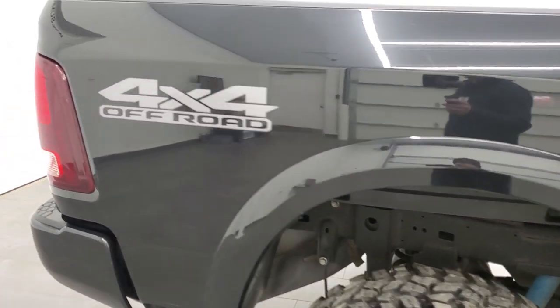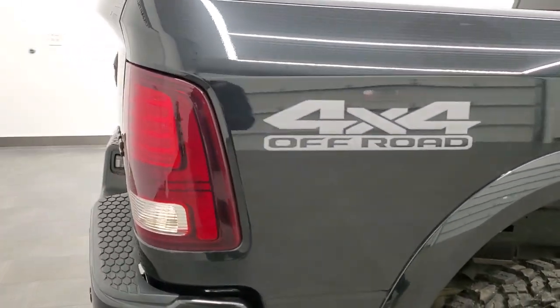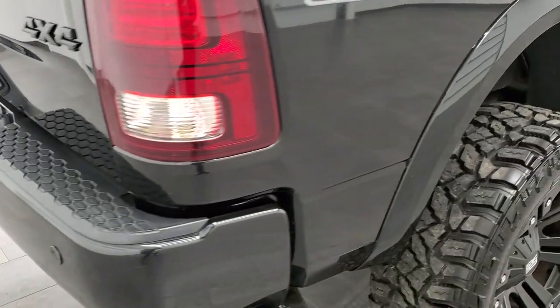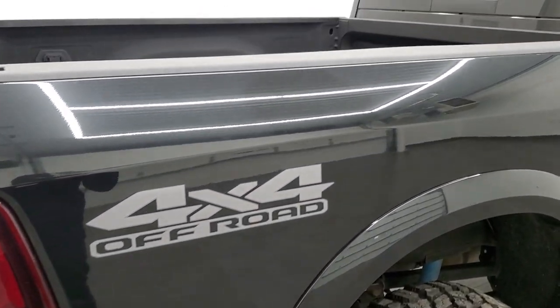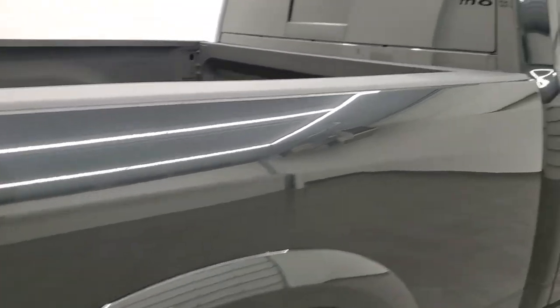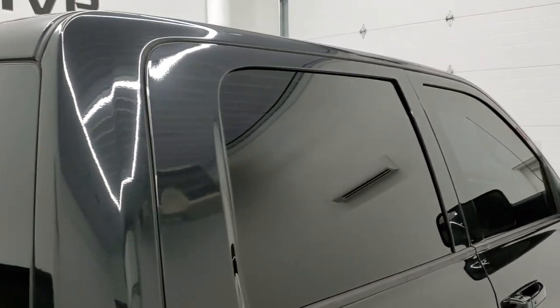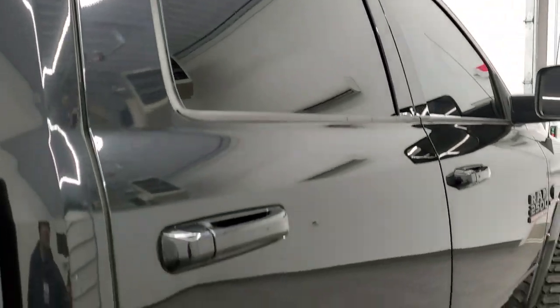We take these HD videos so if you are far away, or even if you're close by and just cannot make the trip down but you're still interested in purchasing the truck, you can see the truck, hear the truck, and have confidence in the vehicle before you even get here. So when you do get here there are absolutely no surprises and you can make a smart and informed buying decision from wherever you're at.